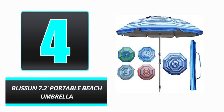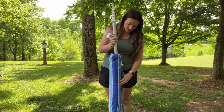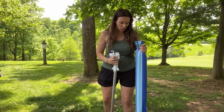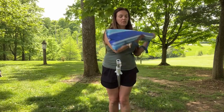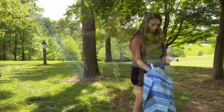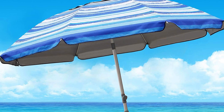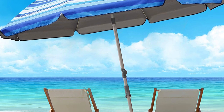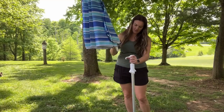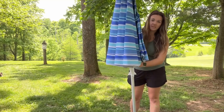Number 4. The Blisson 7.2-foot Portable Beach Umbrella is the must-have accessory for every outdoor excursion. This fashionable and sturdy beach umbrella is the ideal accessory for a day at the beach, since it has been expertly built from heavy-duty metal and fabric. Strong winds won't blow it down thanks to the sturdy aluminum frame and reliable sand anchor. The auger's built-in handle makes rotation simple during installation. In addition, the vent at the top improves its wind resistance and stability.